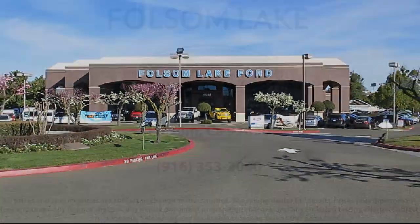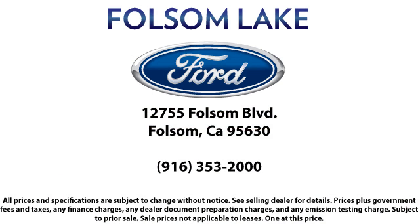We've got a great selection of certified pre-owned Ford vehicles. Come in today and let us show you what excellence in customer service looks like. We're located off Highway 50 at Folsom Boulevard, under the flag.